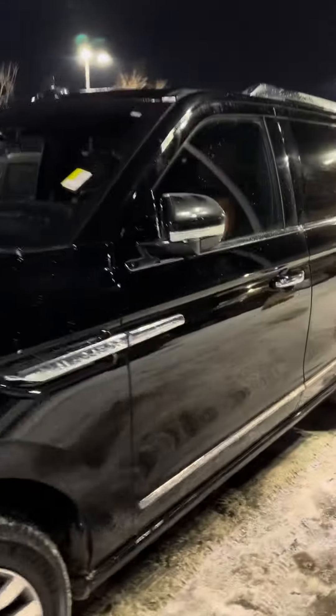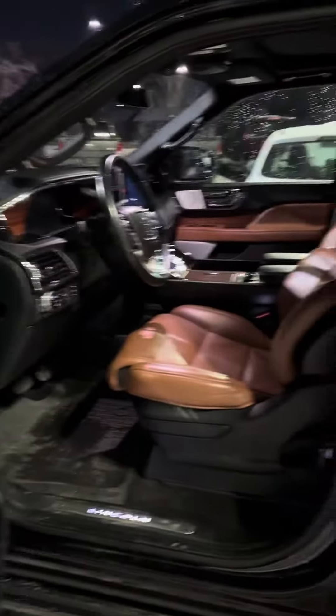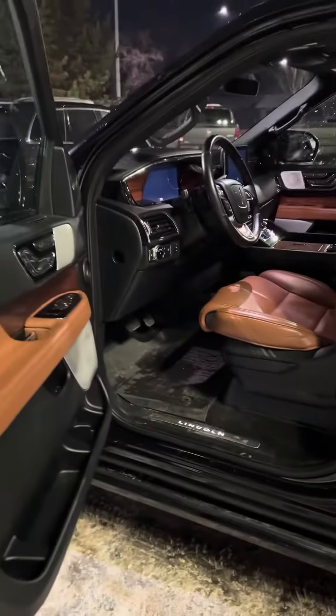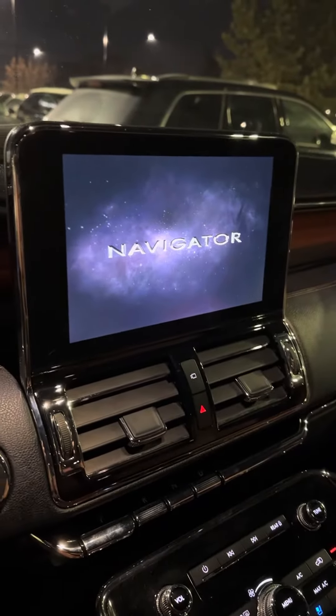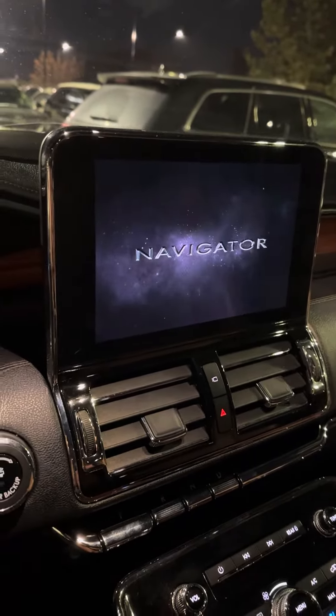Coming along to the driver's side here, you do have keyless entry — if you could hear that — and as soon as you open it you've got a beautiful caramel brown interior. Take a look at that starry night display with the nice word saying 'Navigator' on there.